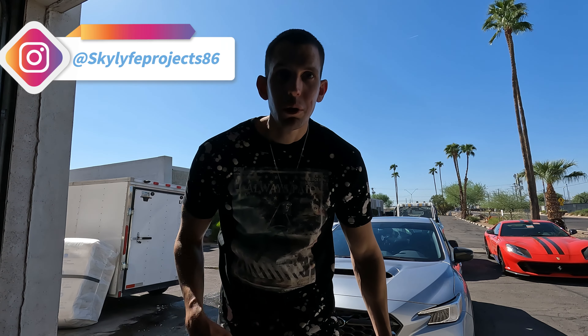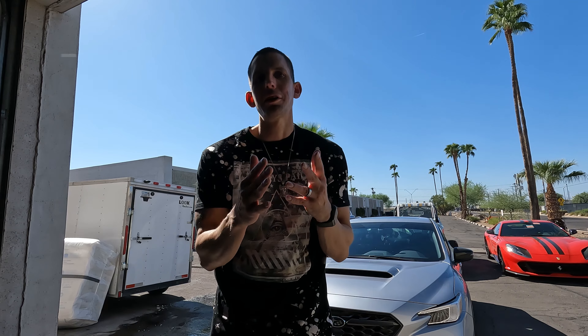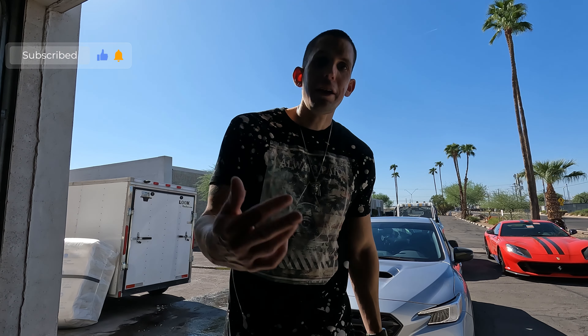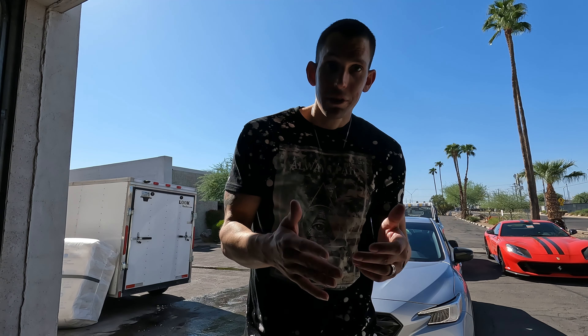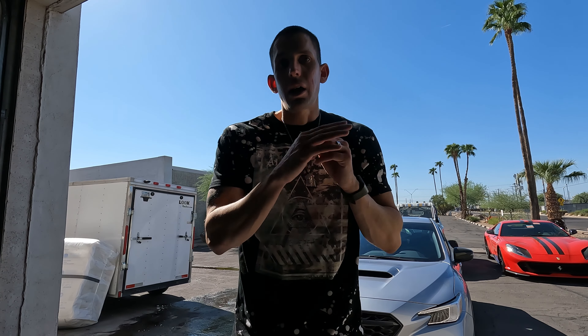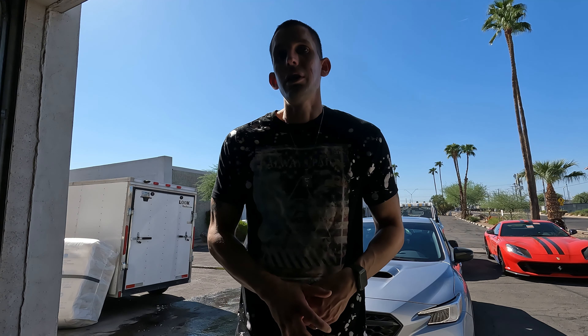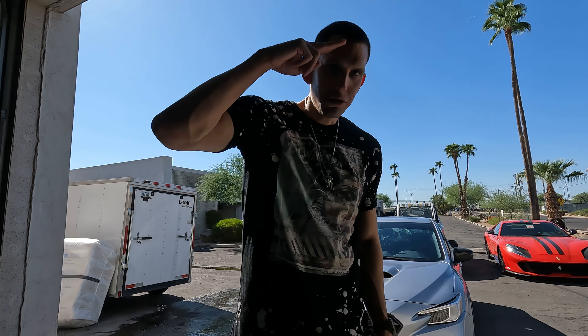Hey, what's up everyone? Welcome back to the channel. This is Skylight Projects. Hope you're all doing good and staying super blessed. Today is Labor Day, so happy Labor Day to everybody — happy Labor Day to all the families, everybody that has served in the military, the Army, the Navy. Salute.